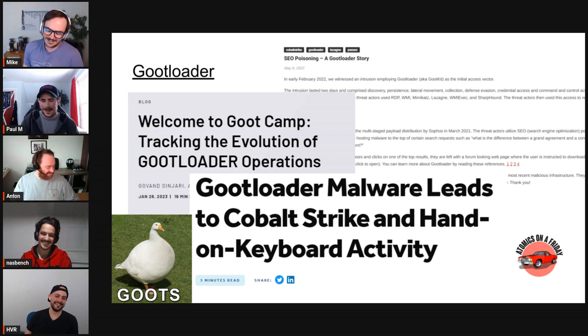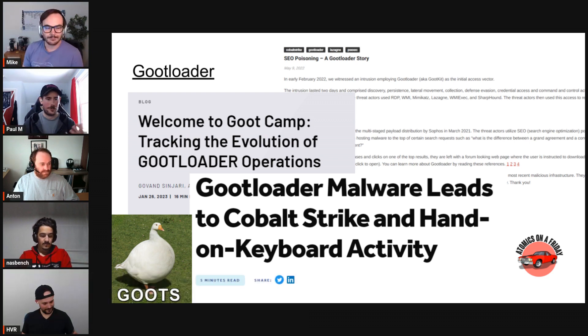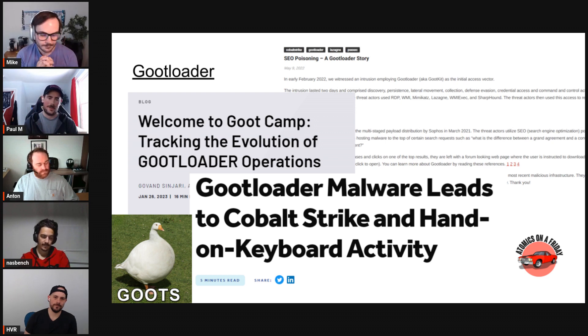A viewer asked how we choose what malware to look at. This report just dropped and it was really exciting — lots of great information from multiple perspectives. We're not purely focused on GootLoader, but for this March series we wanted one central theme. Generally we're threat-agnostic: we'll take anything and dive into it.